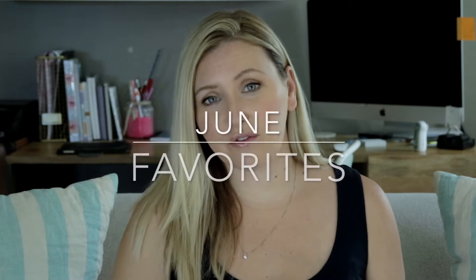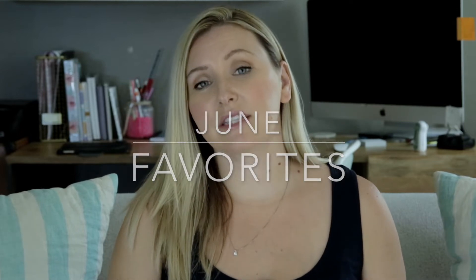Today I have a favorites video for you and it has been such a long time since I have filmed a favorites video that I am a little bit all over the place. So I am going to start with baby products.